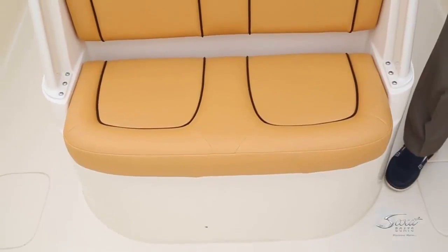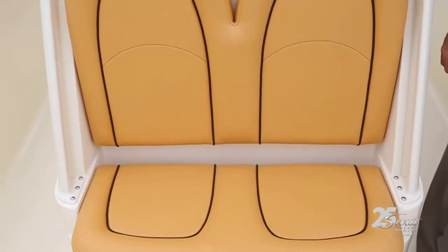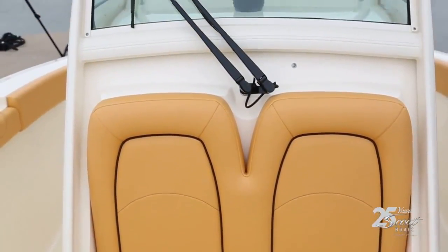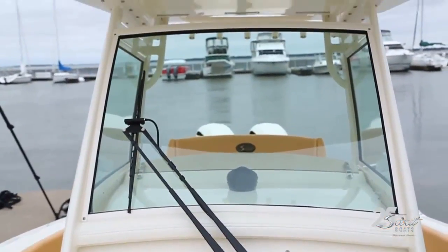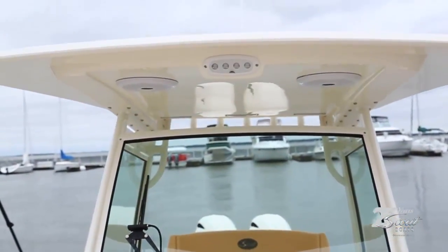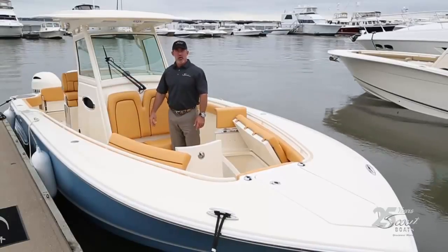There's nice seating in front of the console with an optional windshield wiper at the helm. It's standard on this boat to have the T-top with this glass enclosure, which blocks the wind really nicely and makes for a nice calm day on the water.